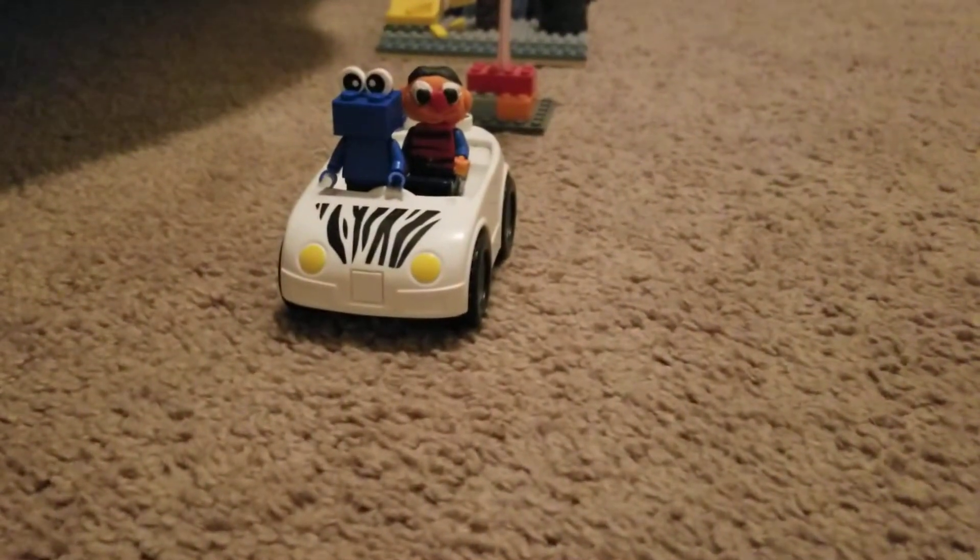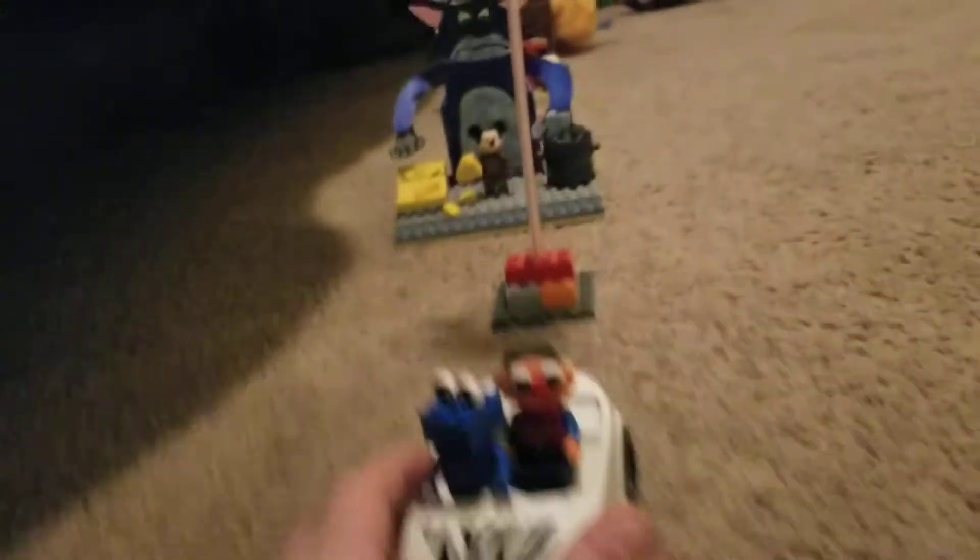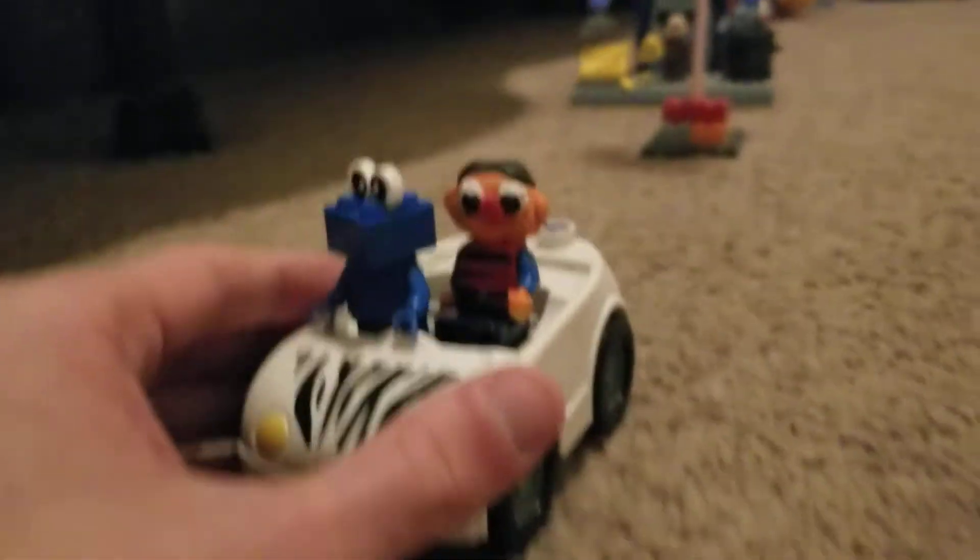Next up we have a Sesame Street car, furnished by Children's Television Workshop. In the car we have Cookie Monster, possibly looking for some cookies, and Ernie, but for some reason without Bird, which I'm not going to go into, for obvious reasons.